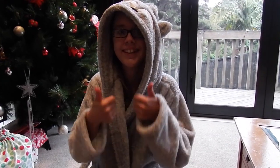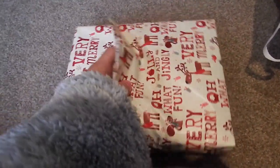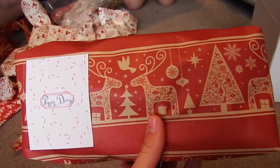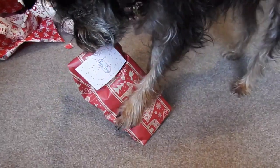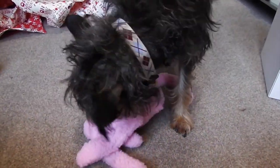Let's see Tristan go. This one is Poppy Dingo. Poppy, come here. Come on, this is for you. What is it? Come on, open it. Come on, open it. What is it? What is it? Oh, puppy!